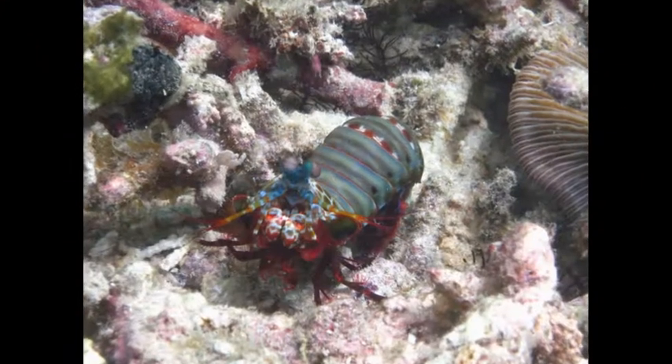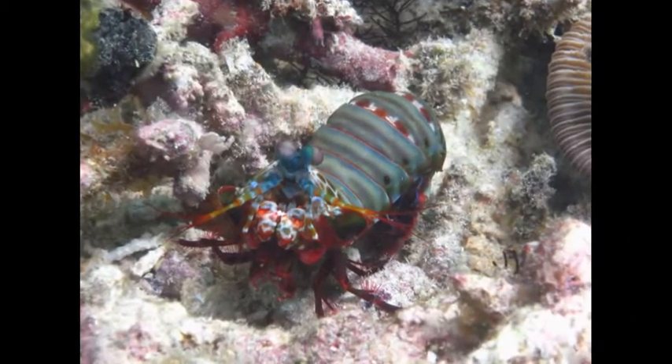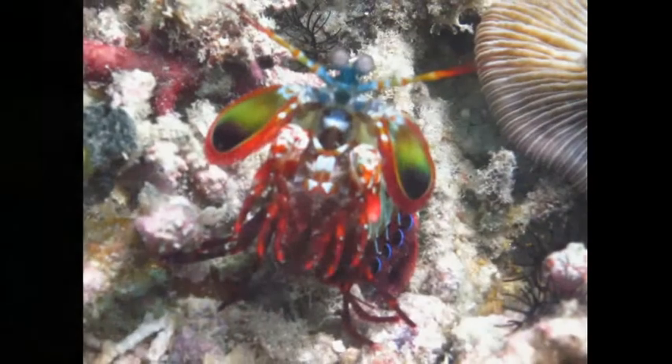Look who has come out to say hello — Mr. Mantis Shrimp. He doesn't look too happy to see us. Maybe we should head back.